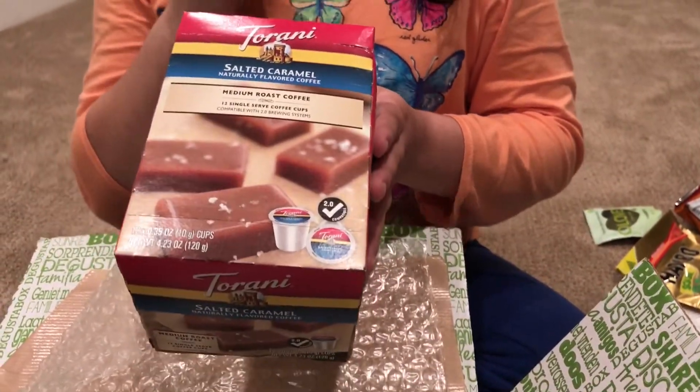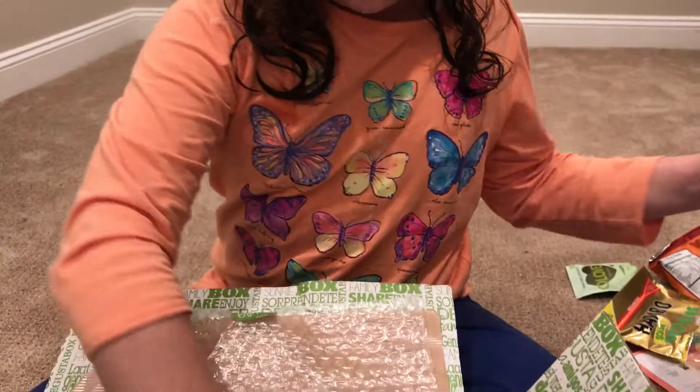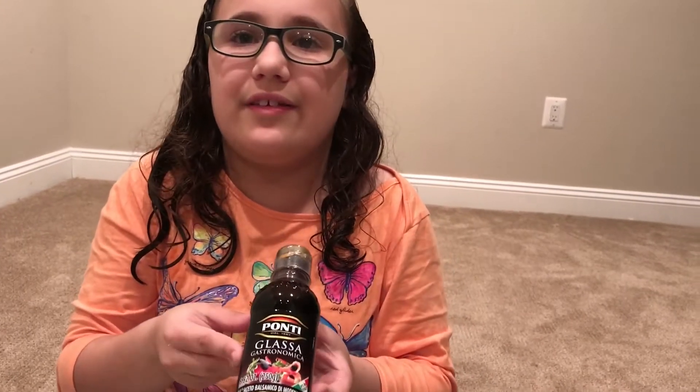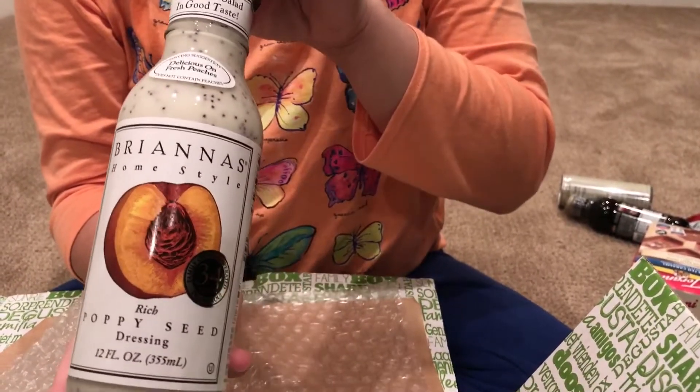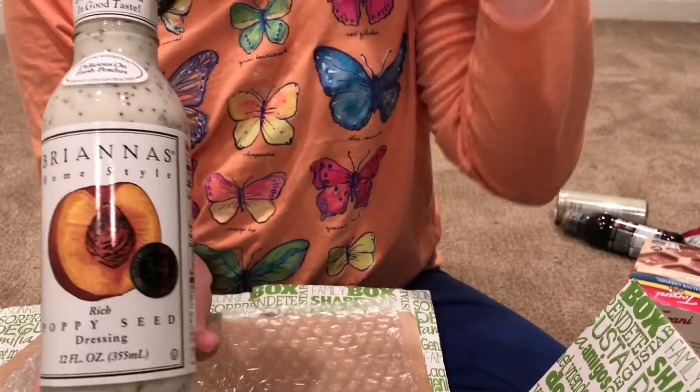This is balsamic glaze. You can put it on bruschetta — my brother makes bruschetta — or on an appetizer. It goes really well with those things. And this is Brianna's Home Style poppy seed dressing. I'm going to love it on salad; it says it's also delicious on peaches.